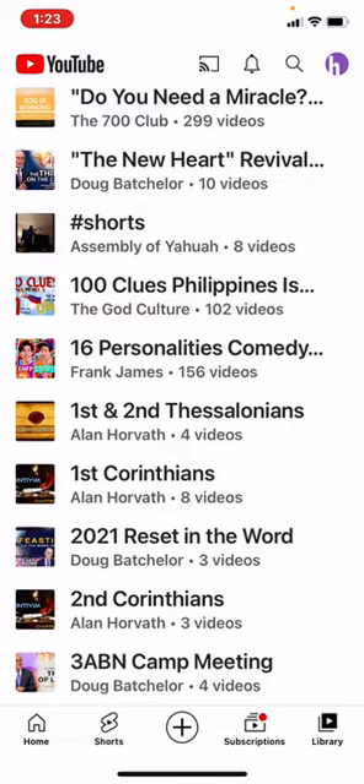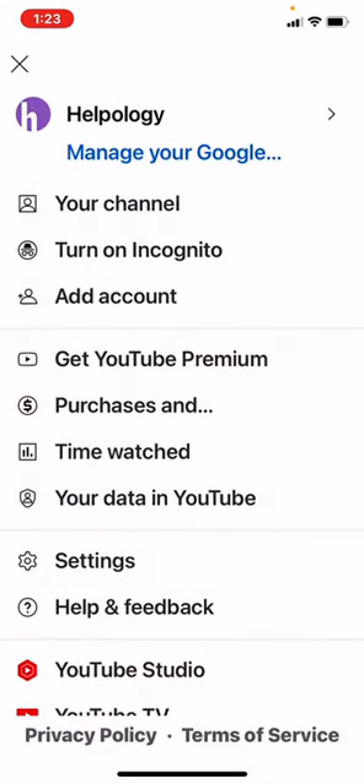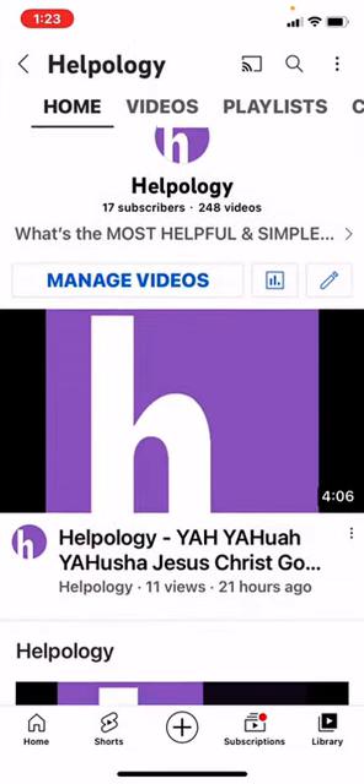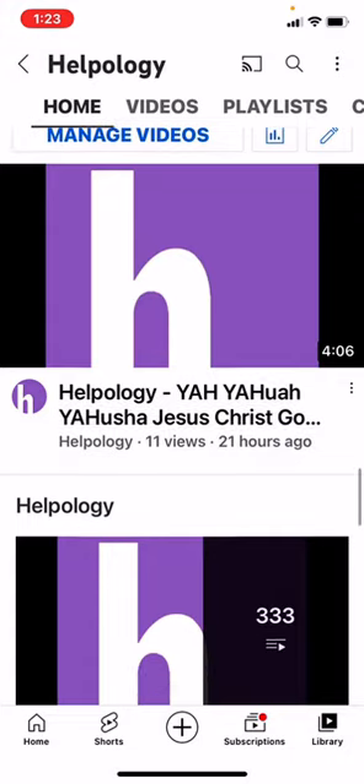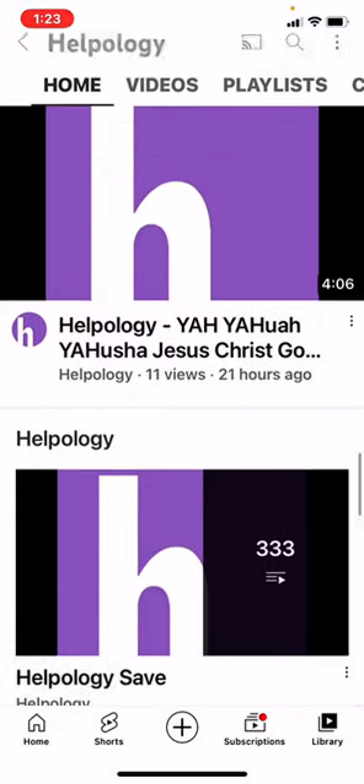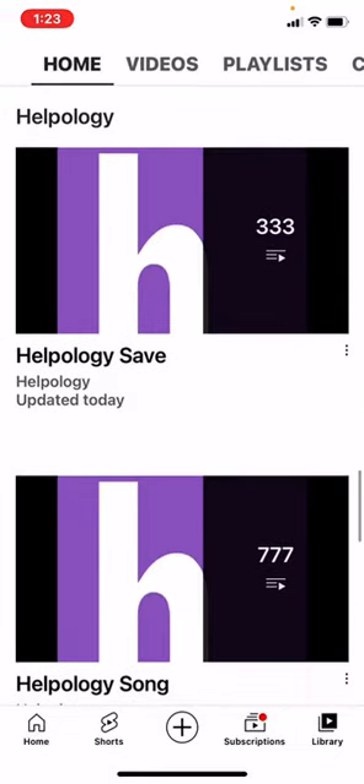When you go there, you go to the main page — there's Helpology. As you scroll down, you've got the first video. Under that, you've got five playlists under Helpology.